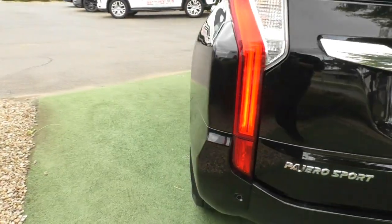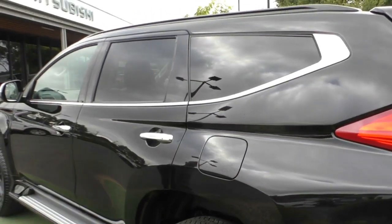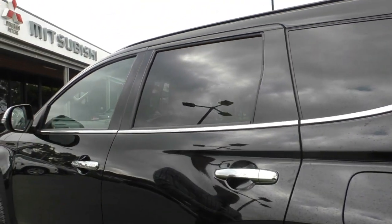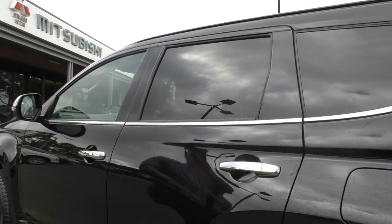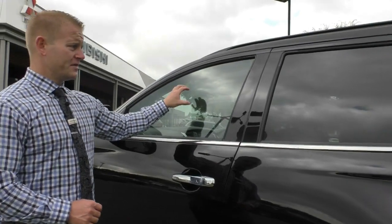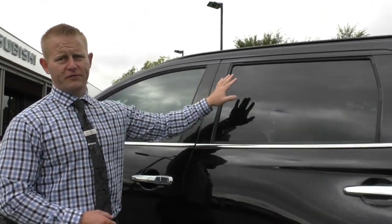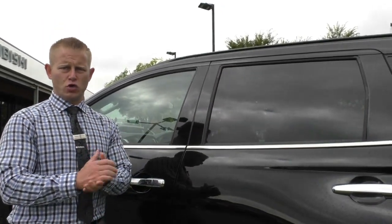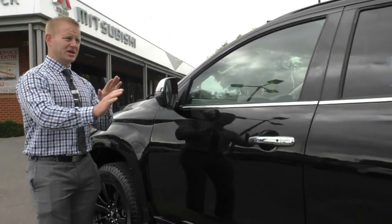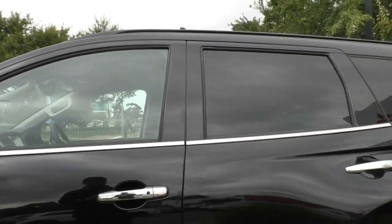Moving into the passenger side — very much the same as the driver side, excellent condition, all as new. The car does have privacy glass. With the privacy glass it's not UV-protected like normal tinted windows, so what we highly recommend is putting the darkest legal film on the front to match up the colour, and then putting what's called heat shield on the back. This is a clear UV film that gives you all the main benefits of normal window tint: UV protection, heat reduction, and the safety of helping hold glass together if a window is ever broken.